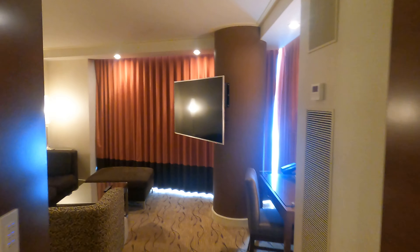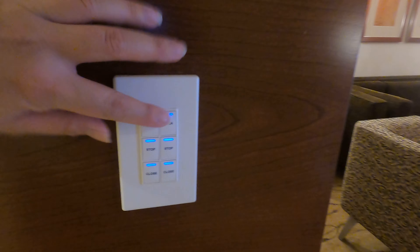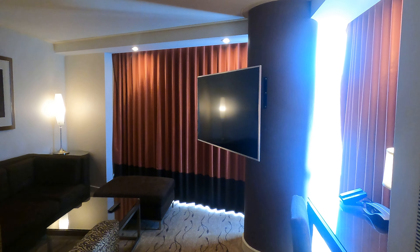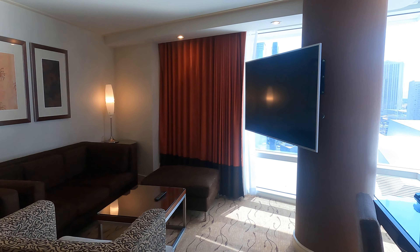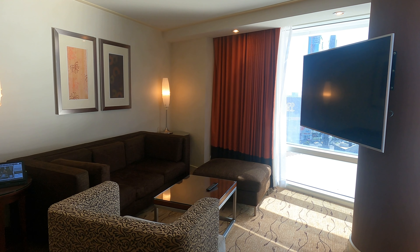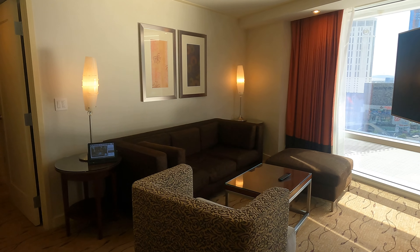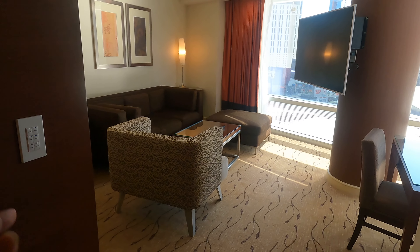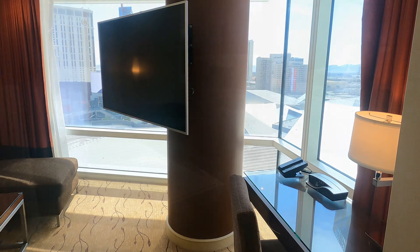Right now all of the curtains are closed because we're just checking in, so let's go ahead and open it up. You can find these keypads on the walls — just hit open. I love when the living room is separate from the bedroom, not just all in an open space, because you can actually shut this door and have some privacy while your guests or your kids can hang out here.